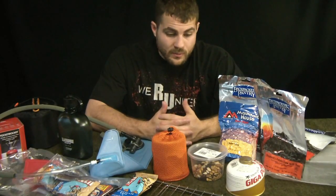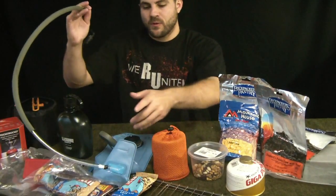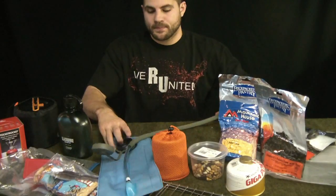First thing we're going to talk about is water and what I carry with me. I'm always going to have on any length trip my 100-ounce bladder — this is Blackhawk's, it fits in any of the packs I'd have with me. The other thing I'm always going to have with me is this 32-ounce canteen, so right there between the two I've got 132 ounces of clean drinkable water.